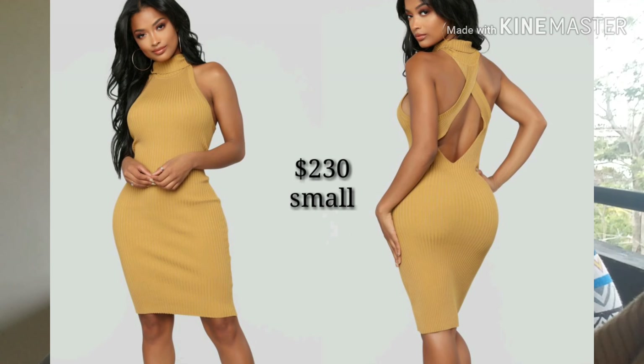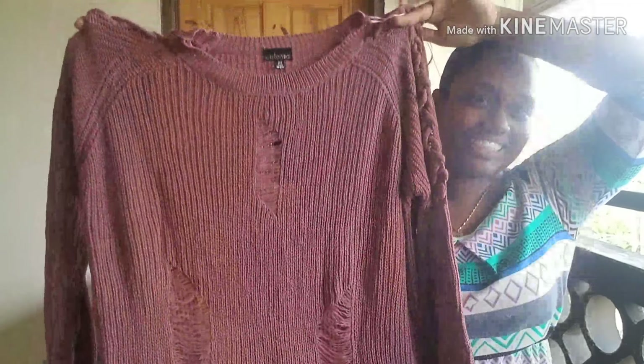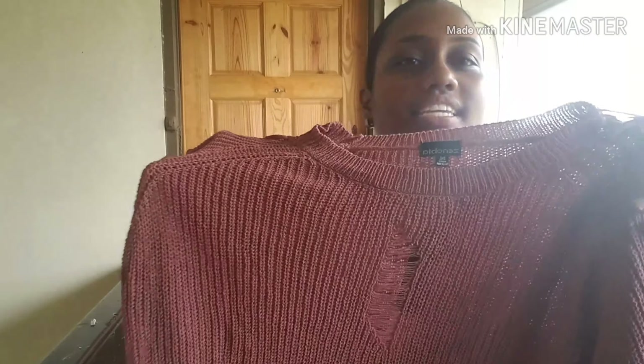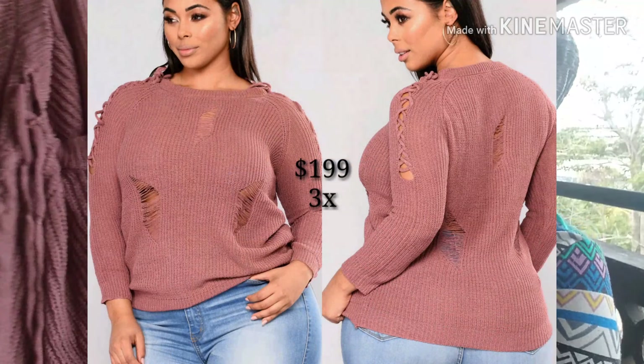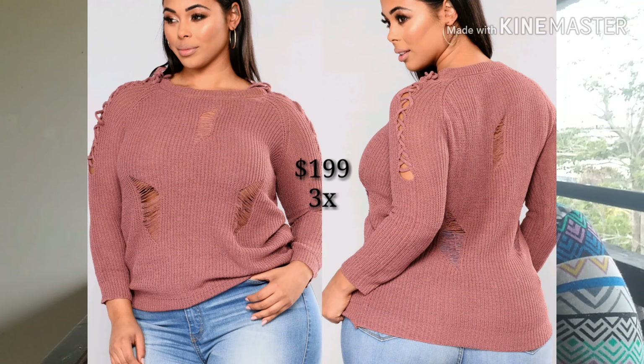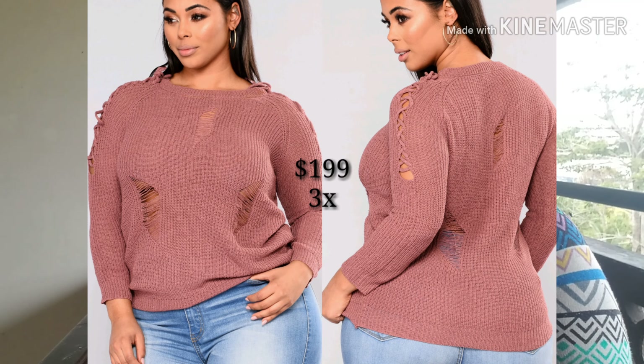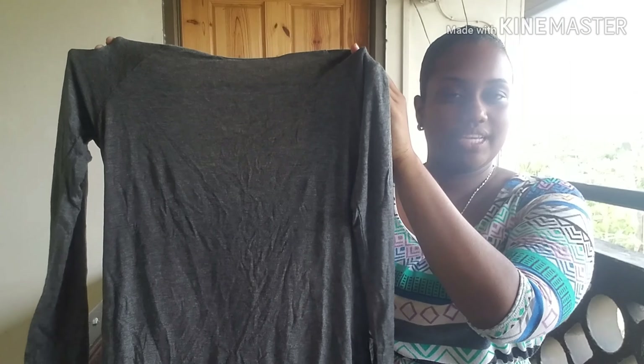This sweater is available in size 3X. You can see the distressed detail on it and it's also a knitted sweater material. It features a crisscross on the sleeve — long sleeve — so on both sleeves there is that detail. The materials are 38% cotton, 36% acrylic, and 26% nylon.